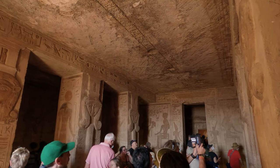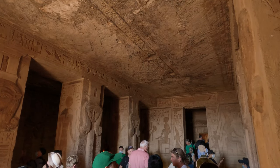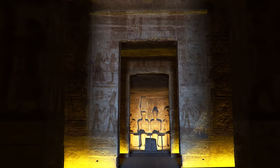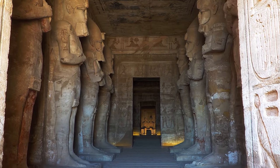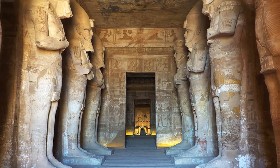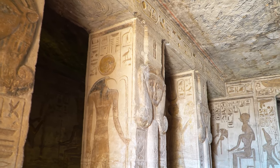Perhaps even more impressive than the artistry within is a natural phenomenon known as the Sun Festival, which takes place twice a year on October 22nd and February 22nd. On these days, sunlight enters the inner sanctuary at dawn through an opening in the back wall, perfectly illuminating three statues inside.